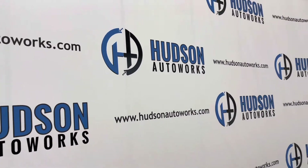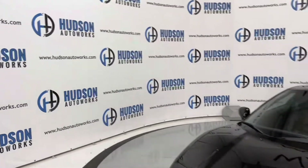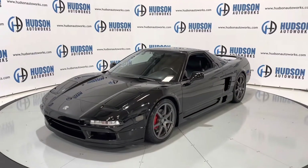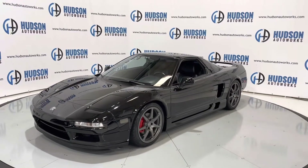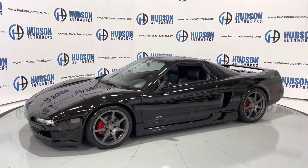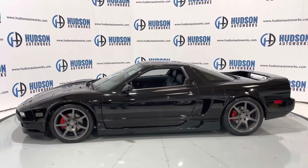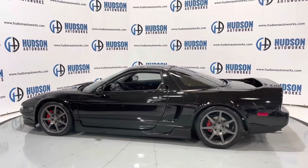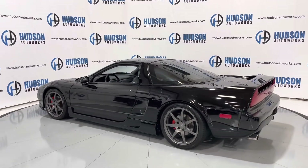Welcome back to Hudson Auto Works here in Greensboro, North Carolina, where today I've got the legendary 1991 Acura NSX. This NSX is finished in an ebony black exterior with a black leather interior. The NSX is a mid-engine, two-seater supercar from Acura. Today we're going to do a startup and a walk around on this vehicle, check out some of the features and what makes it legendary.